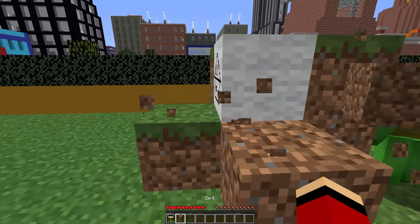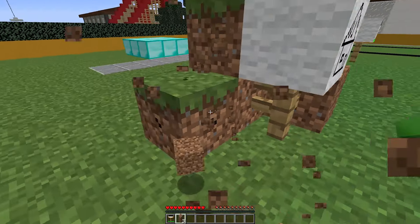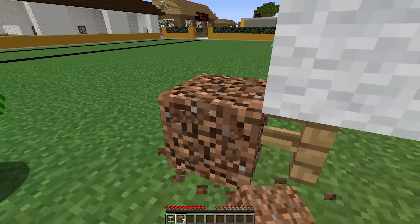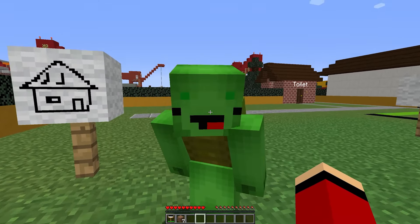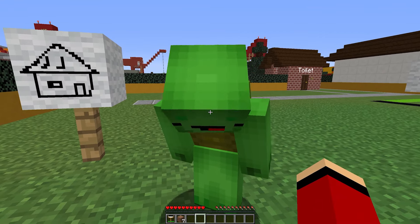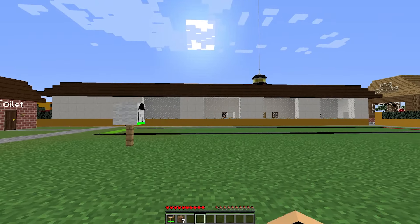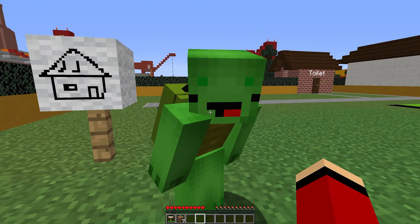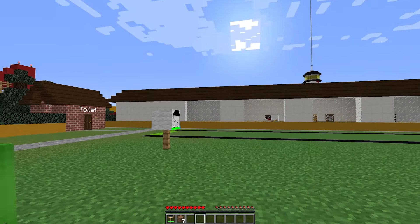I can't believe they did that. I just wanted to have fun drawing. I know, Mikey. Don't let them get to you. Let's just focus on our art and forget about them. We can still create something amazing. After everything that just happened with those bullies, I feel pretty stressed out. I think we could both use a break. How about we head to the cafeteria and grab something to eat? We can find a nice table to sit at, away from all the chaos.